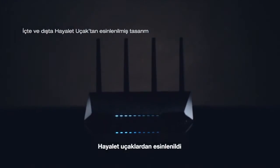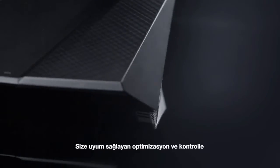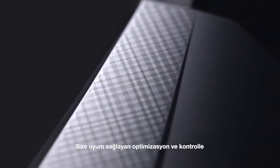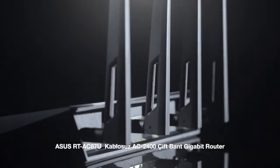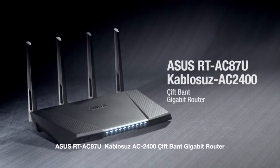Inspired from the stealth fighter bomber, go faster than ever thought possible with more control and optimization that adapts to you. ASUS RT-AC87U Wireless AC 2400 Dual Band Gigabit Router.